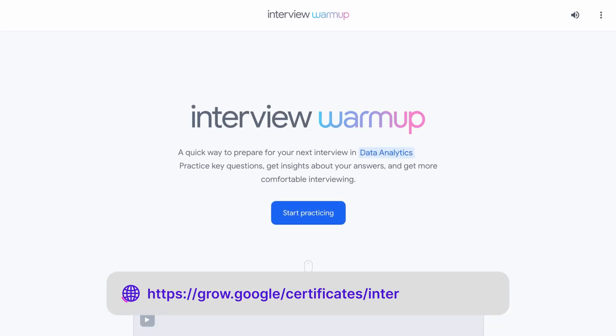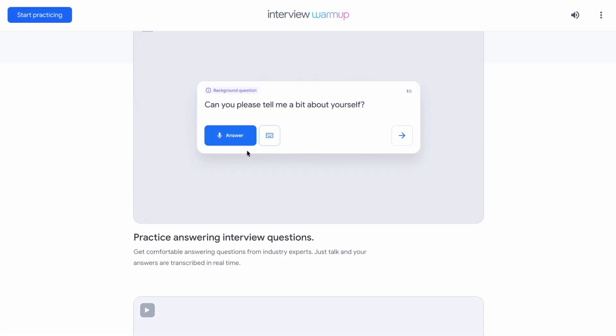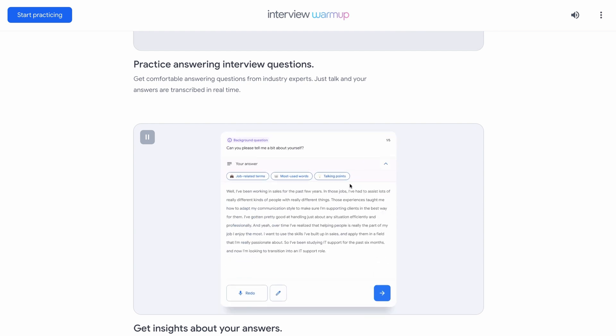If you're nervous about the questions you will be asked in an interview, don't worry. Google has a product called Interview Warmup that can help you prepare for your job interview. It's totally free to use and it will ask you different types of questions, from design background questions to technical questions. Make sure to check it out — you won't be disappointed.